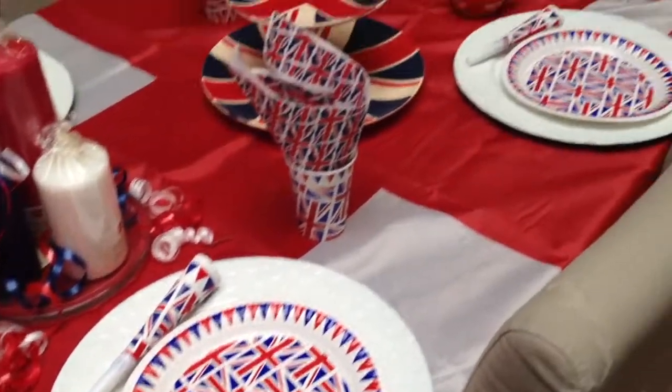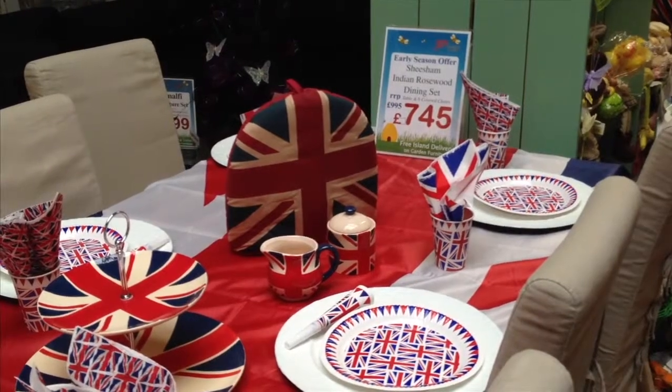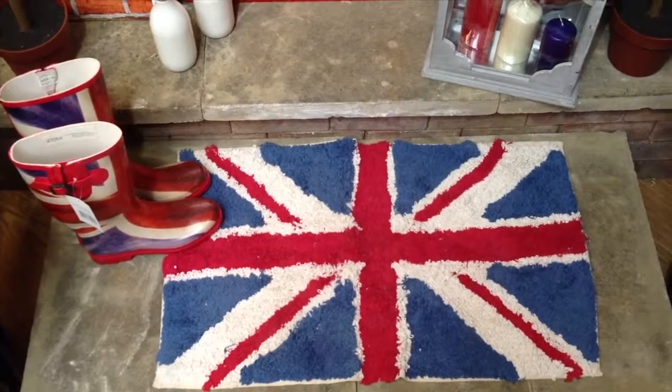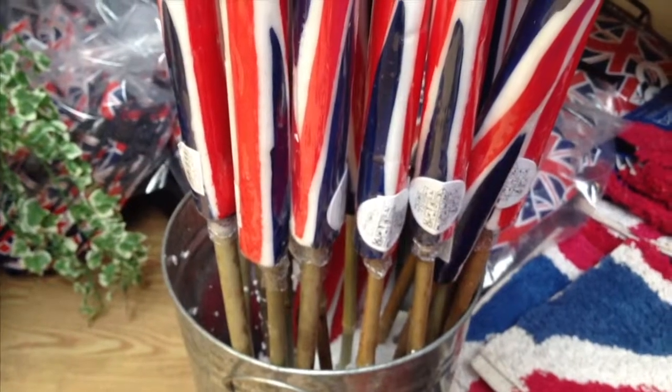Here we are at Busy Bee Garden Centre, talking about dressing up your doorstep. There's lots going on this year with the Olympics and the Queen's Diamond Jubilee, and we thought it'd be great to have a competition where people can literally dress up their doorstep to show how patriotic they are.